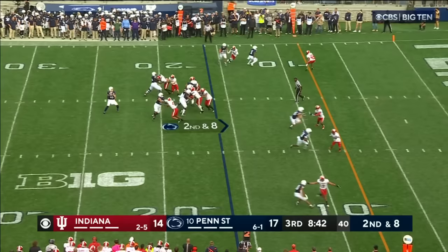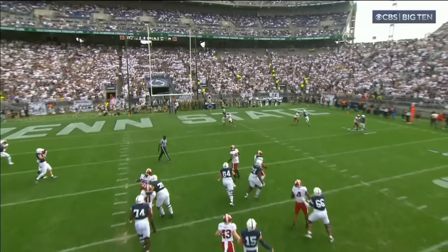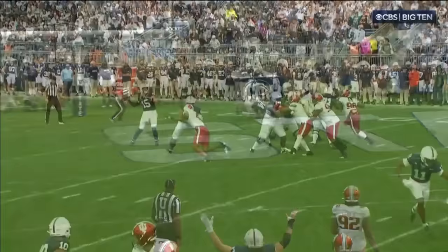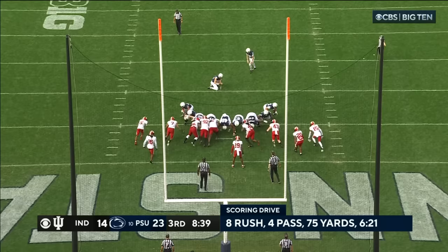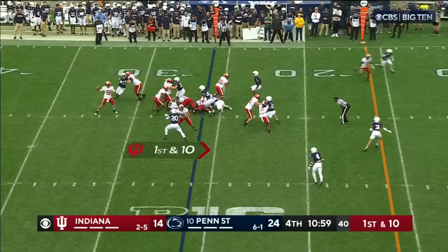Ruggles in the pocket lofts it toward the end zone for his tight end — caught! Touchdown Theo Johnson! This Penn State crowd is loving this one. Penn State goes empty, Indiana is in max blitz with everybody in coverage — no safety, no help. He lofted it up for a back-shoulder throw and gave his tight end a chance. Great connection between those two. Point after is good and Penn State has some breathing room, up by 10.